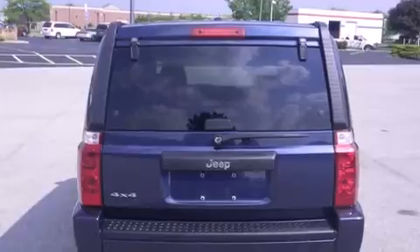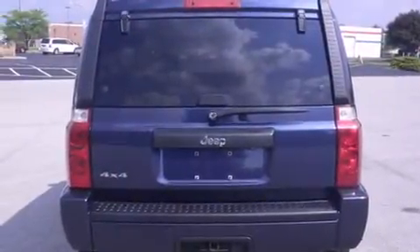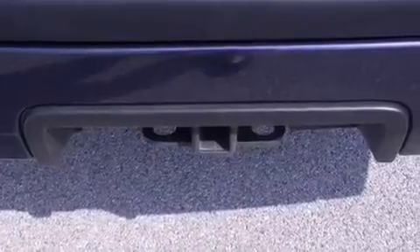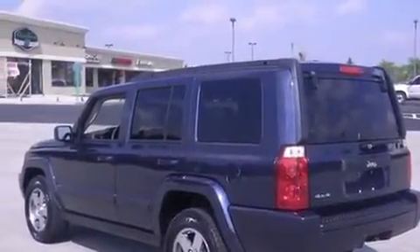Features include traction control and stability control systems, air conditioning, cruise control, side curtain airbags, full power accessories, a rear window defroster, a chrome grille, an anti-lock braking system, speed-sensitive wipers, and this vehicle has less than 43,000 miles.